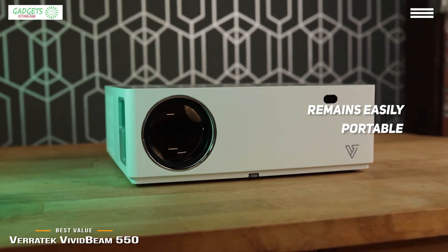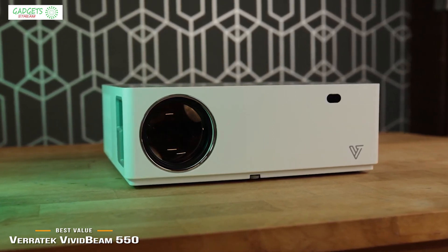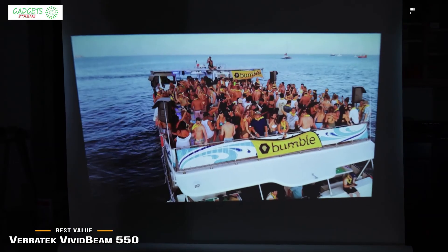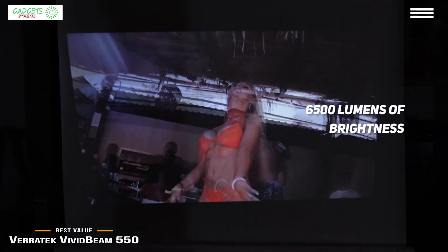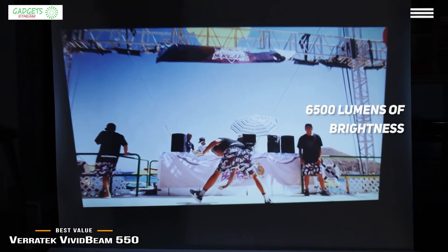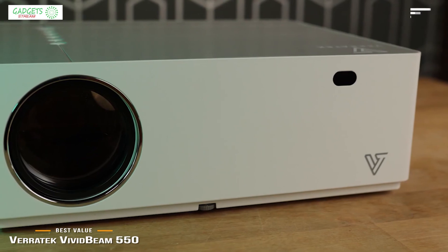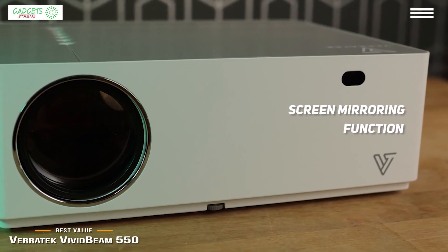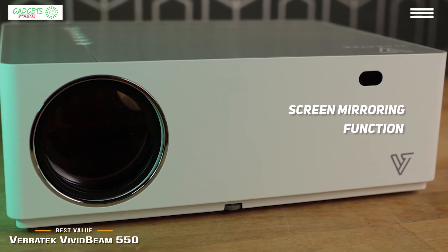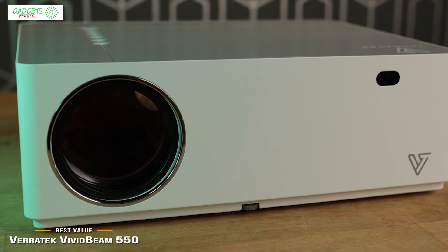It does sacrifice some portability to deliver superior video quality, but the Vivid Beam 550 remains easily portable from room to room or out on the patio for an outdoor movie night. What it compromises in size, it more than makes up for in brightness and image quality — its super-bright 6,500-lumen image is true native 1080p, not upscaled, and features manual and digital vertical and horizontal keystone adjustment to eliminate skewing. You'll also love its screen mirroring function, supporting iPhone iOS, Android, PC, and Mac to wirelessly stream movies, videos, photos, presentations, games, and content on a giant screen.